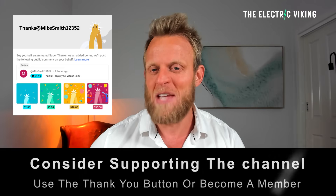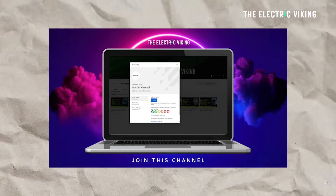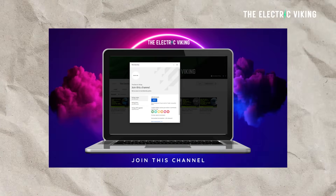Hello, my friends. Welcome to the channel. I'm Sam Evans. If you can join us on our YouTube member page, that'd be fantastic — I'll put a link in the description below.